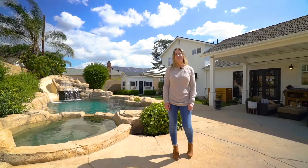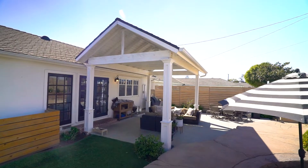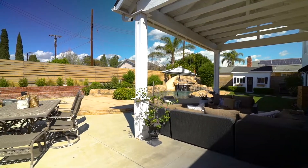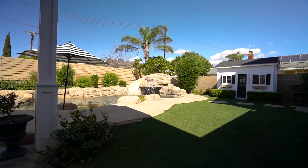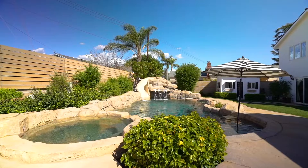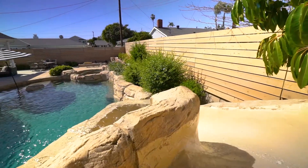I am absolutely in love with this backyard. Continuing with the high ceilings from inside, they brought that out with the custom patio cover and the California room indoor-outdoor living vibe. We've got a rock pool and jacuzzi with a grotto, a waterfall, and a slide.